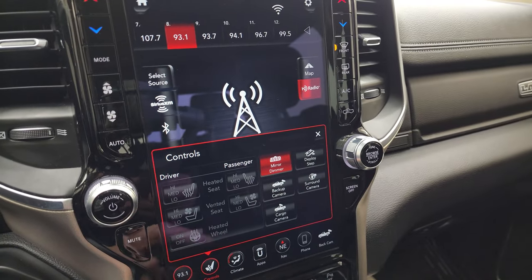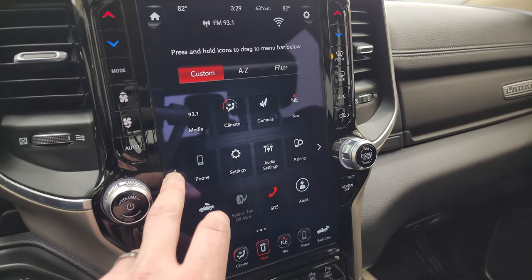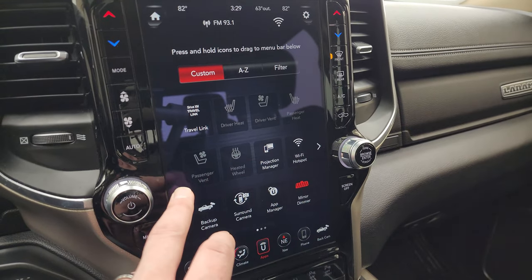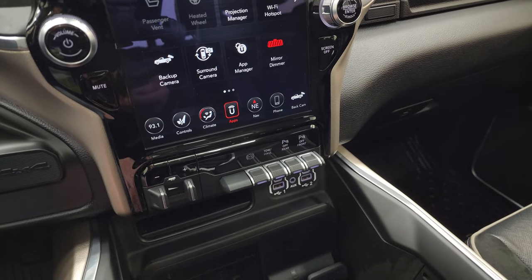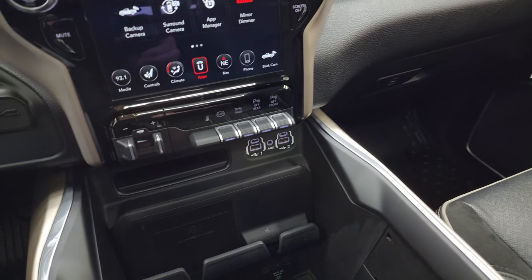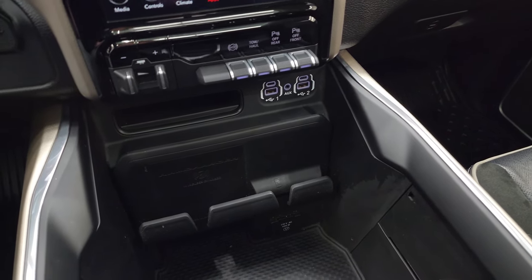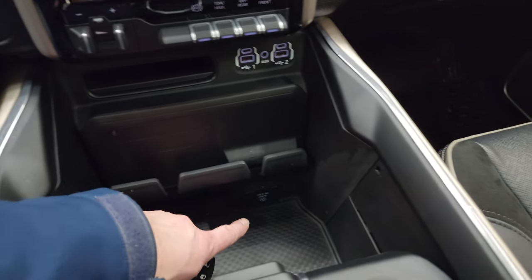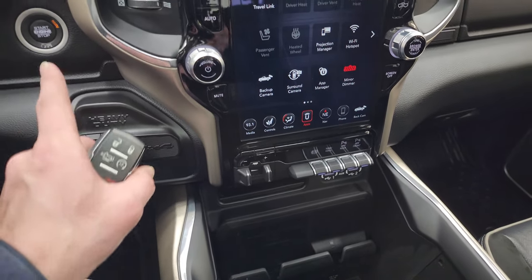You get stability control and all your different apps on here including off-road pages and projection manager — you can project your cell phone to the screen. Down here is your factory brake controller, factory exhaust brake, tow haul mode, and front and rear parking sensors you can turn off and on. You also have two USBs, two USB-Cs, an AUX jack, and a wireless cell phone charge pad. And there's a 115-volt 400-watt plug-in down there as well.